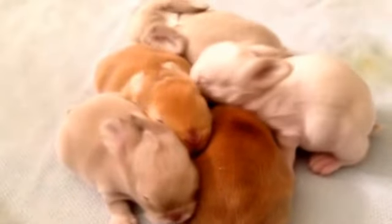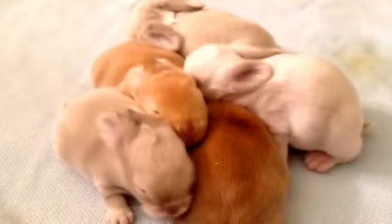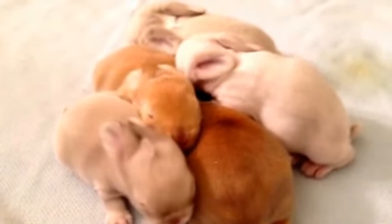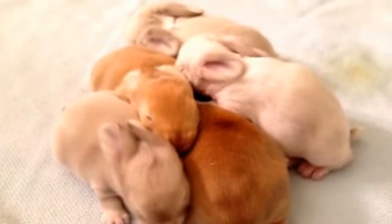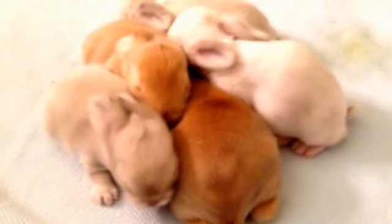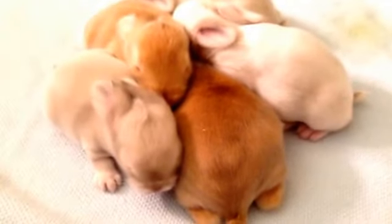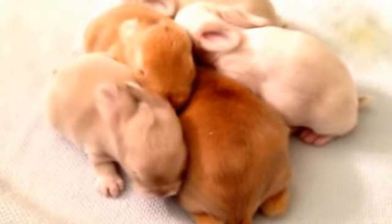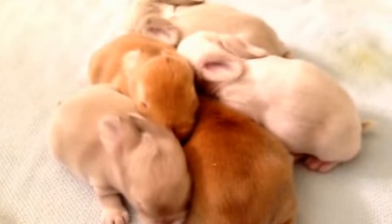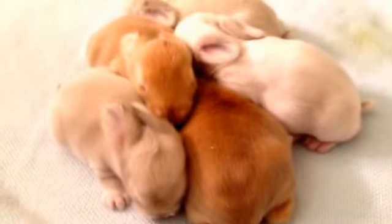I thought I would ask all my little animal lovers out there to help me come up with the perfect name for this channel, so I can change it from Kara Bowman as my channel name to something else. Just put suggestions down in the comments, maybe we can choose and then vote on which one. And if you haven't subscribed, we'd love for you to subscribe, follow this journey with us, and share with all of your friends.